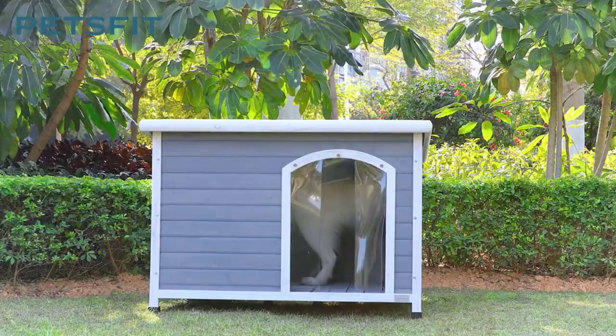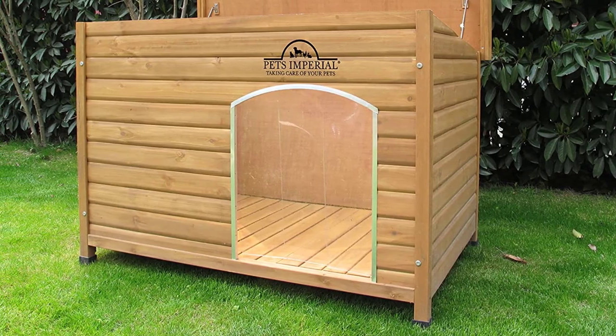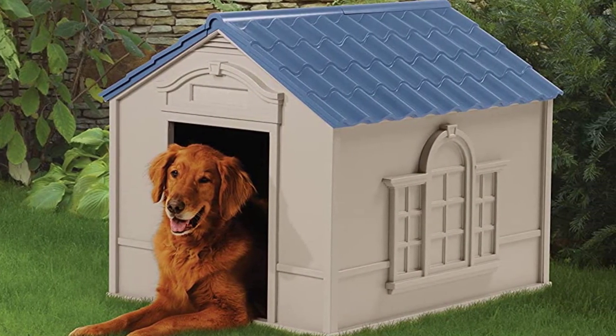If a superior dog house is what you're looking for, then you've come to the right place. If you want to get one of the best insulated dog houses for winter for your furry friend, then this video is for you.